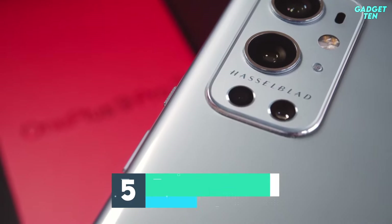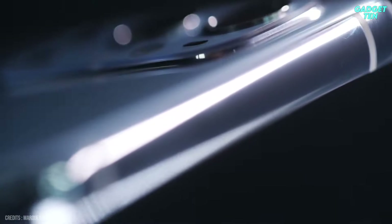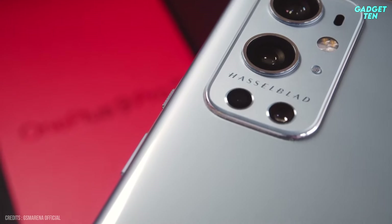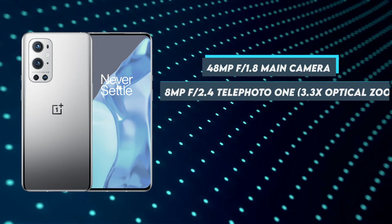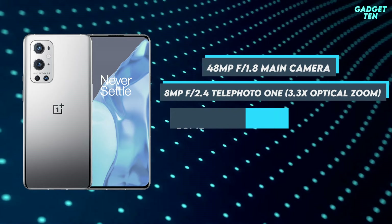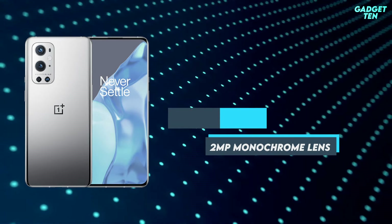Number 5: OnePlus 9 Pro. Past OnePlus phones have usually been a step or two behind the rest of the best camera phones, but that's changed with the OnePlus 9 Pro, thanks to a partnership with camera specialist Hasselblad. It has a 48-megapixel f1.8 main camera, an 8-megapixel f2.4 telephoto with 3.3x optical zoom, a 50-megapixel f2.2 ultrawide, and a 2-megapixel monochrome lens.